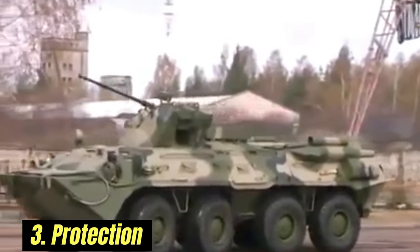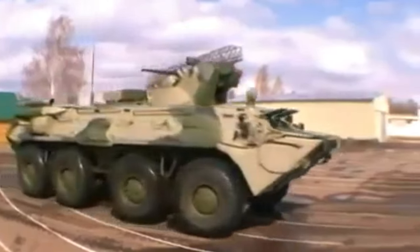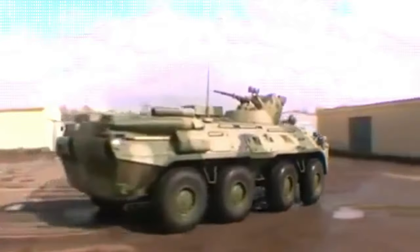Third, Protection: install additional armor to increase protection against firearms and grenade fire. Install an active defense system to intercept anti-tank missiles. Fourth, install an automatic fire extinguishing system to increase survivability on the battlefield.